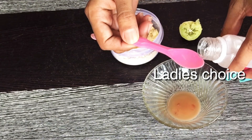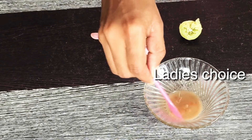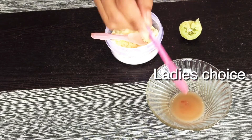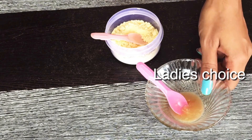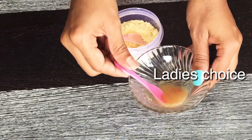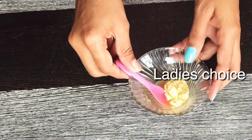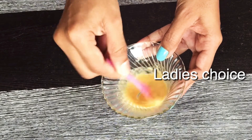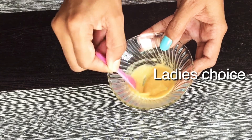Add 1 teaspoon of glycerin to the mixture.